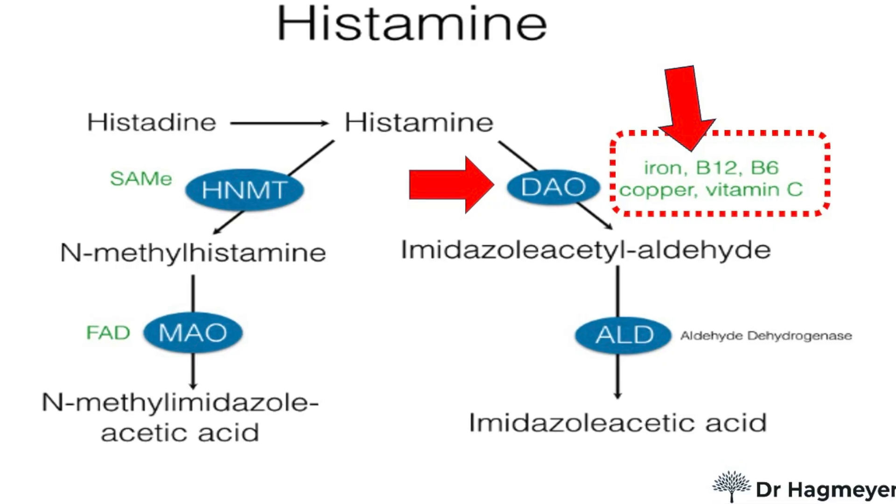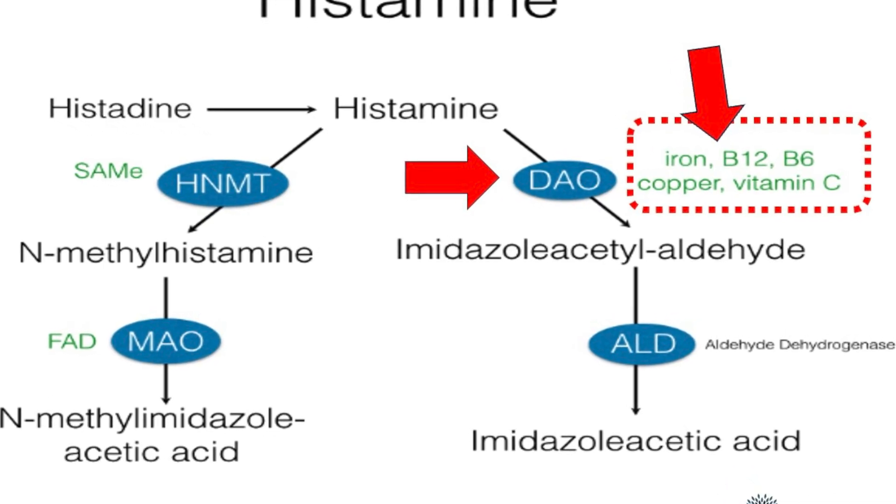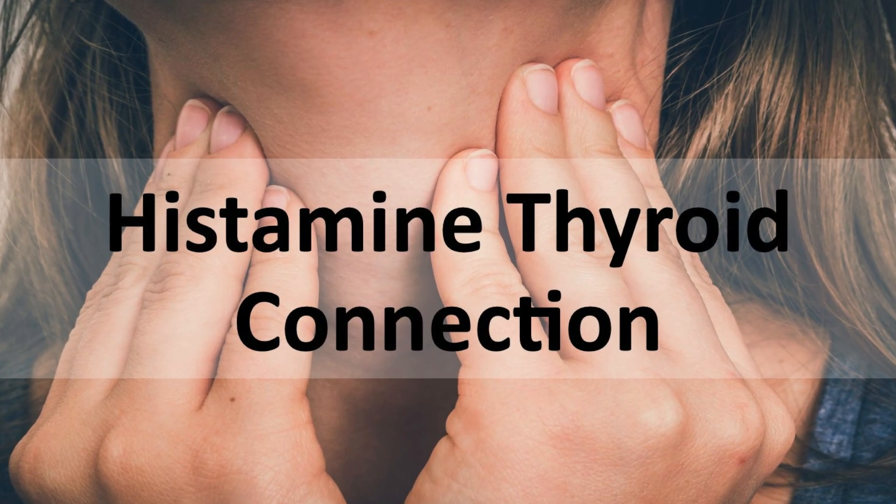The second connection is nutrient deficiencies. People with thyroid disease often have low levels of B6, vitamin C, copper, zinc, and magnesium — all cofactors that help the body break down histamine. The third connection is inflammation. Hashimoto's is driven by chronic inflammation, which can over-activate mast cells, causing them to dump histamine into the system even when no real allergy is present.